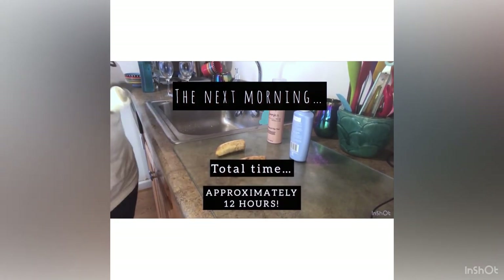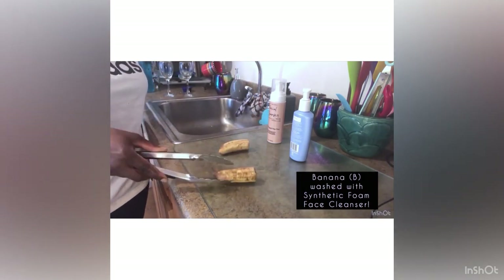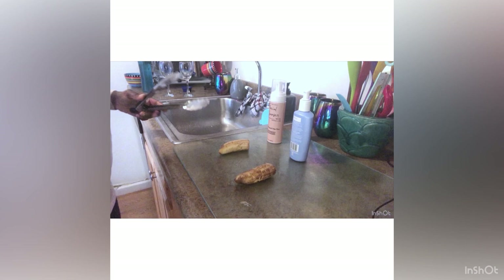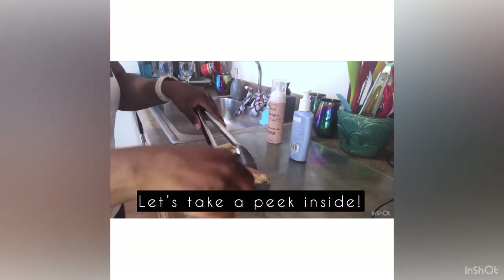We're into the next morning with a total time of 12 hours. At first glance I can visibly see decay in both bananas. Banana A, washed with the Alisi Natural cleanser, has some browning and discoloration. Banana B, washed with the synthetic face cleanser, has a bit more browning and is very slippery — I dropped it because I can barely grab it with the tongs. I'm going to cut both bananas gently to see if there are any changes inside.